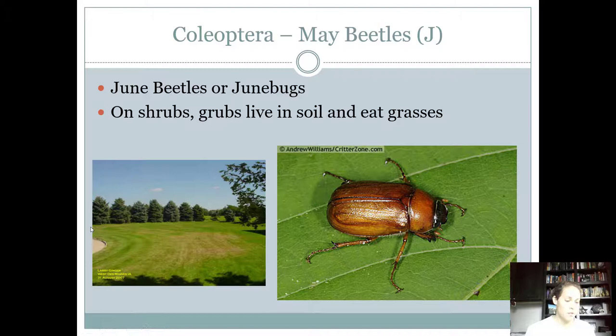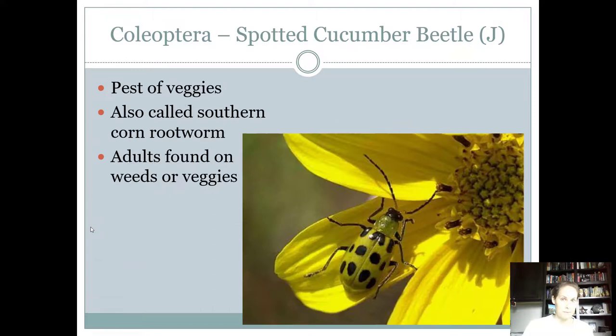May beetles, June beetles, or June bugs — any of those three will be accepted. As adults they're found on shrubs, but they lay their eggs in the soil and the grubs live in the soil. During the summer months only, the grubs feed on the roots of your grass. The plant dies and you can basically lift up the grass almost like a carpet. They are definitely considered a pest, with chewing mouthparts, and it's the larva form that's considered the pest.